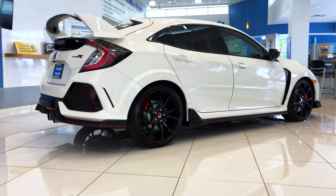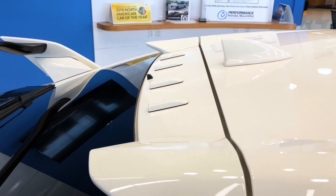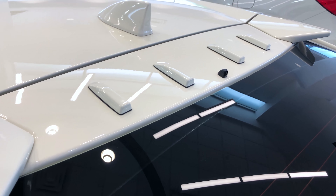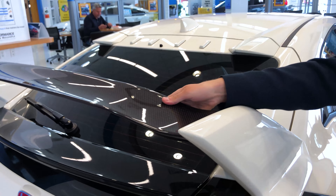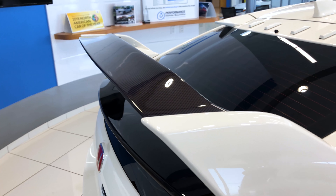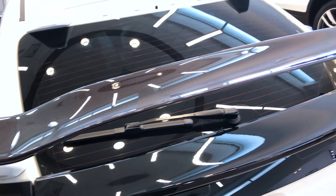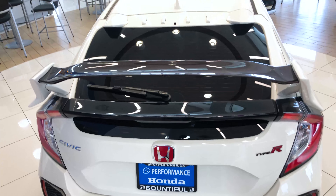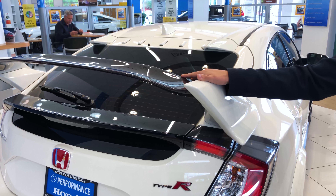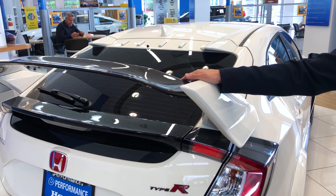Coming to the back, you've got a couple really cool features. First is your rear diffuser. This vortex generator is actually going to break up the air and force it over this wild spoiler. Some people think it's too much, but it's truly functional — it's a five-piece design that keeps you mounted to the ground. That is a big part of how this car managed to break the record at the Nürburgring track.